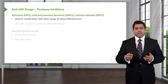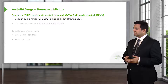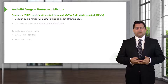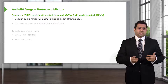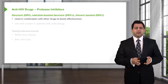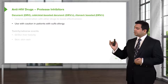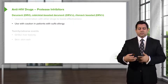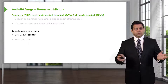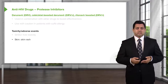The other protease inhibitors are probably more popular in terms of the common lexicon. DRV, DRVC, and DRVR are either ritonavir-based or not ritonavir-based. They're used in combination with other drugs to boost the effectiveness of HAART therapy. Remember that these are sulfa-based moieties, so you want to use them with caution in patients who have a sulfa allergy. Toxicity and adverse events are mostly GI distress, hepatic toxicity, and skin rash.